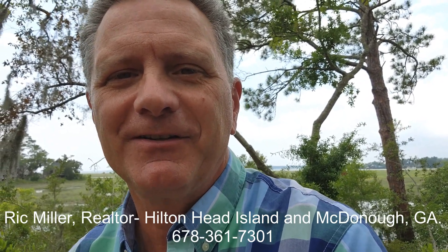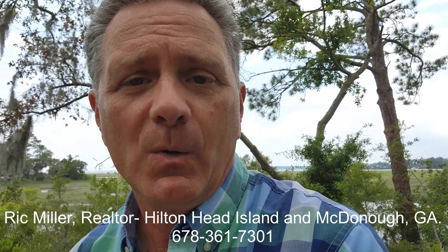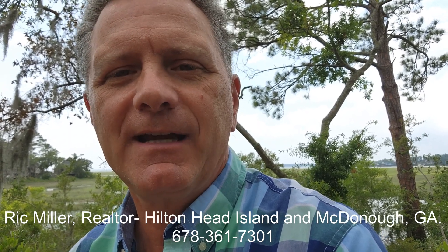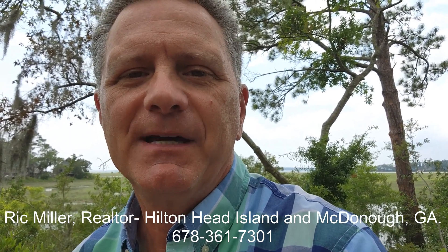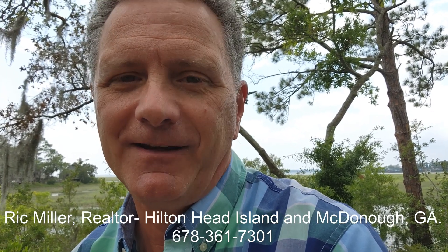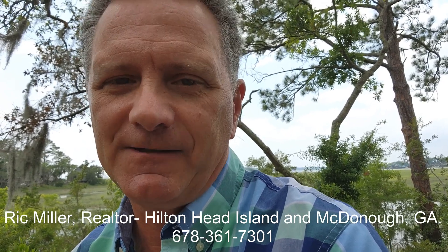Hello, this is Rick Miller and I'm a realtor here on Hilton Head Island. Thank you for watching my Jodico Properties YouTube channel, where I'm dedicated to helping you maximize your real estate buying and selling opportunities, so you can make the best decisions for yourself and your family. If you like this video and find it helpful, please subscribe. I've got new videos coming out each week.